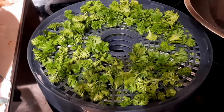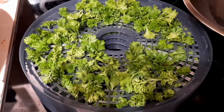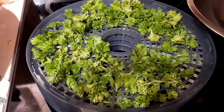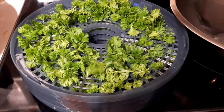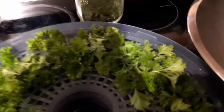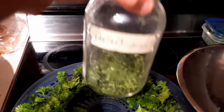Today on the homestead we are dehydrating some more parsley - this is a great thing to do overnight, as you can tell it's getting dark. I know we did this last week, but this is something that we make a lot of throughout the season and it's a great thing to have on the pantry shelf over the winter.